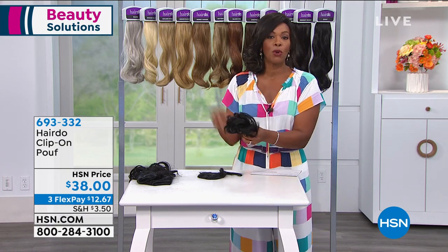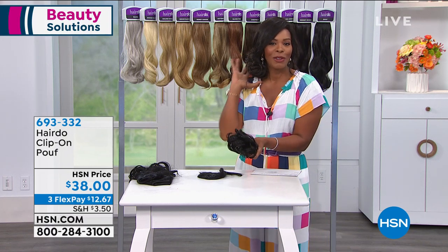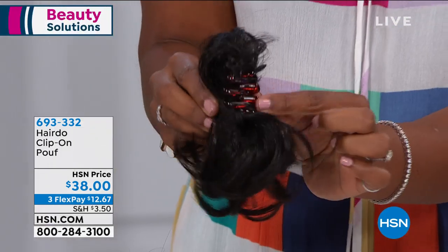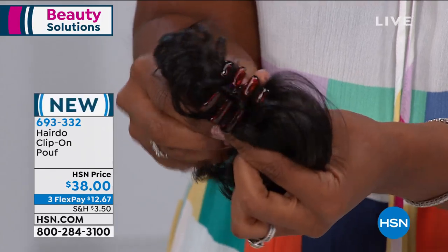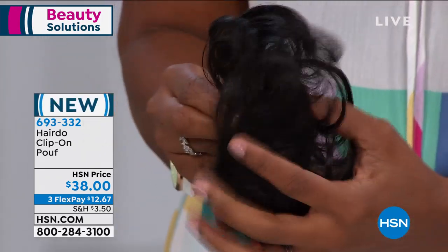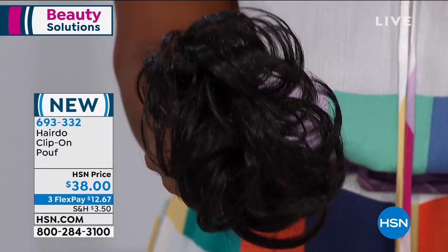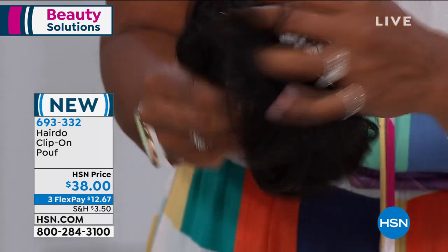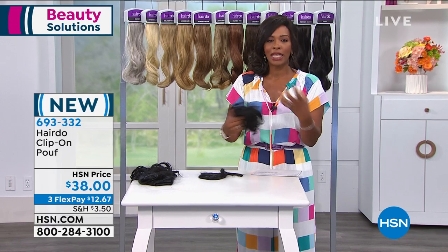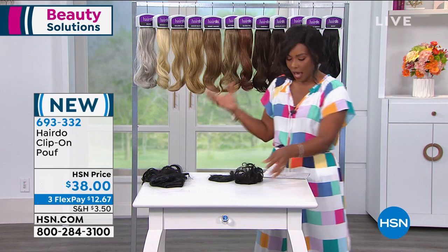The first one is our clip-on poof. I've got it here, and I also clipped it into my hair to make it look like a side bun today. This is just a regular clip that you would typically use, but onto it has been added the poof. You choose the color that you need — we're going to show you all the colors. You've got a range of colors within each one so it looks natural, like your hair would normally have a range of shades.